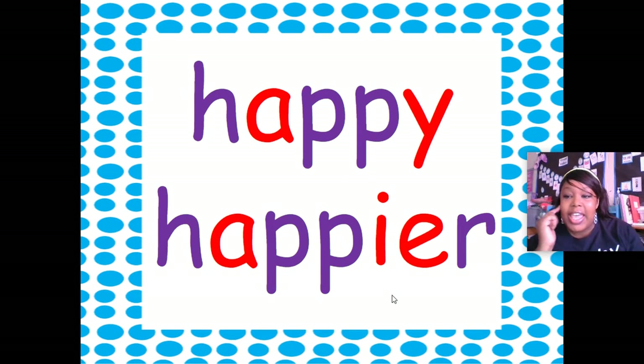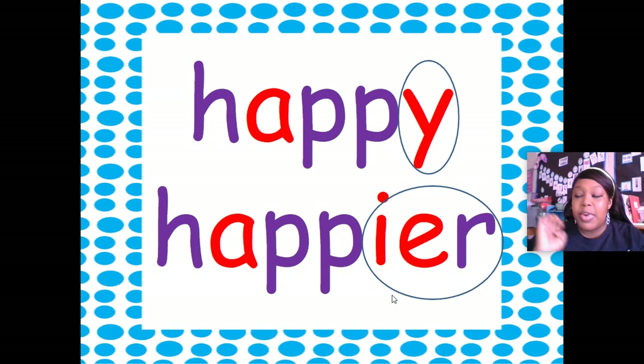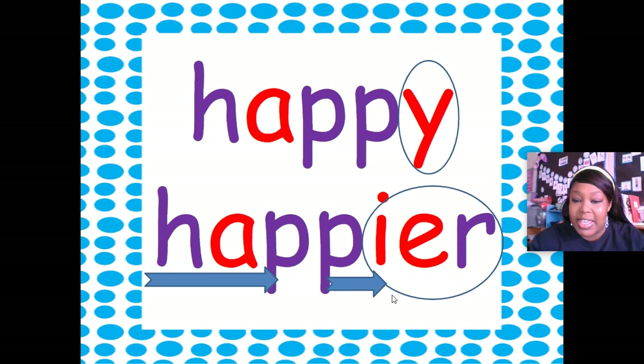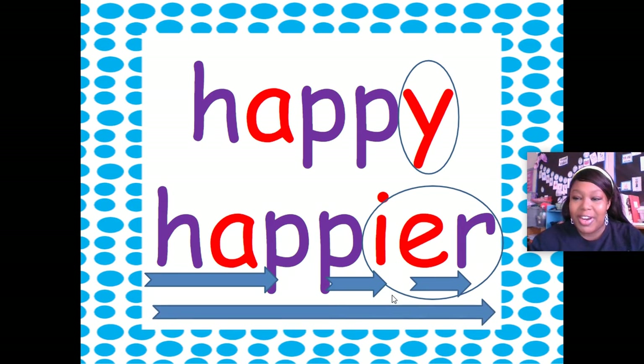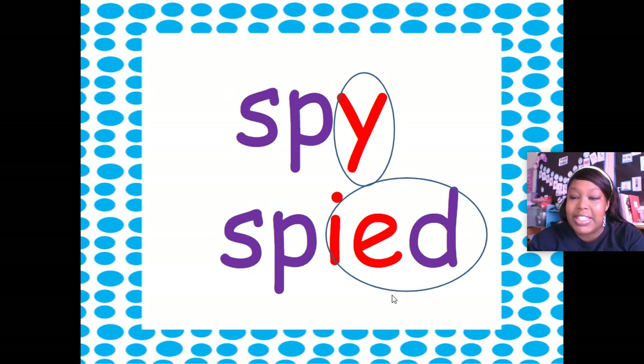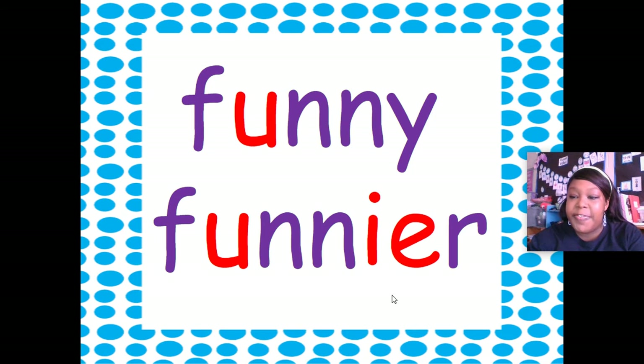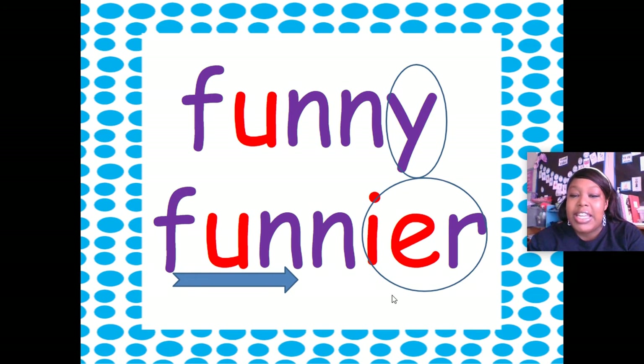This base word is 'happy'. We're going to drop the Y and add I, then add the ending ER, so this word becomes 'happier'. Excellent! This base word is 'spy'. We're going to drop the Y and add IED, so this is 'spied'. Excellent! This base word is 'funny'. We're going to drop the Y and add IER, so it becomes 'funnier'.